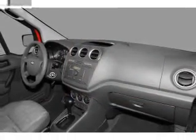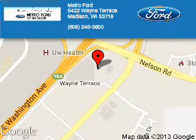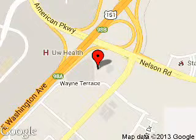Call or click to contact us today. Metro 4 is dedicated to doing everything possible to ensure that the experience you have selecting your next vehicle is a pleasant one. We are located at 5422 Wayne Terrace, Madison, Wisconsin, 53718. Thank you.